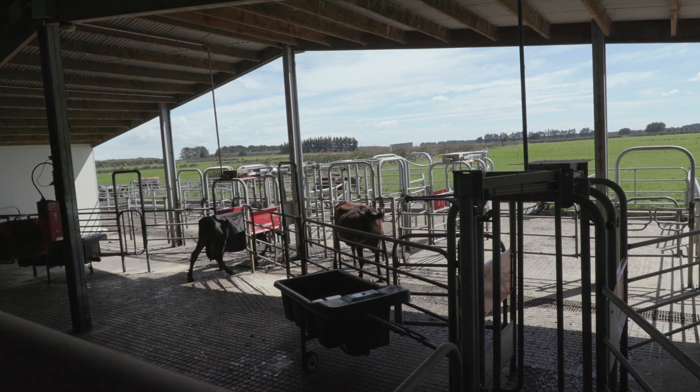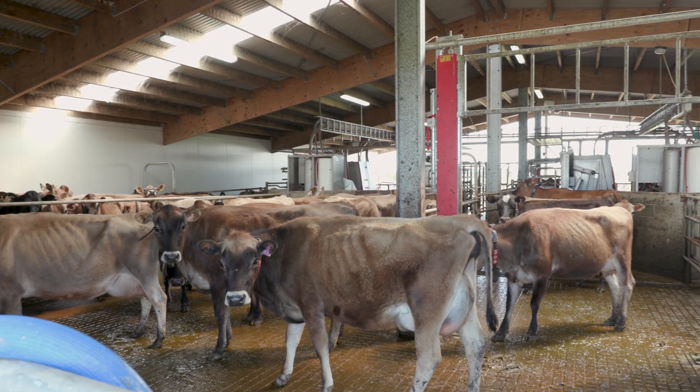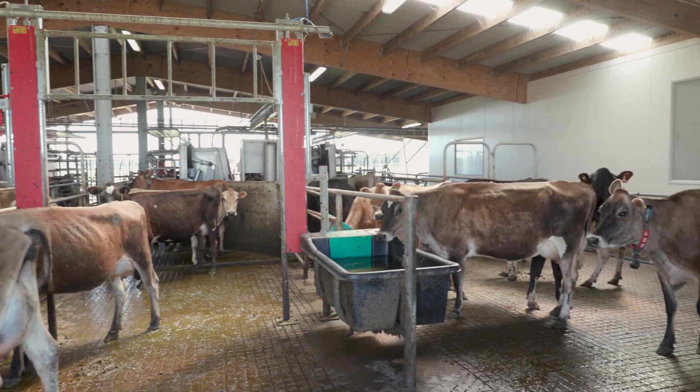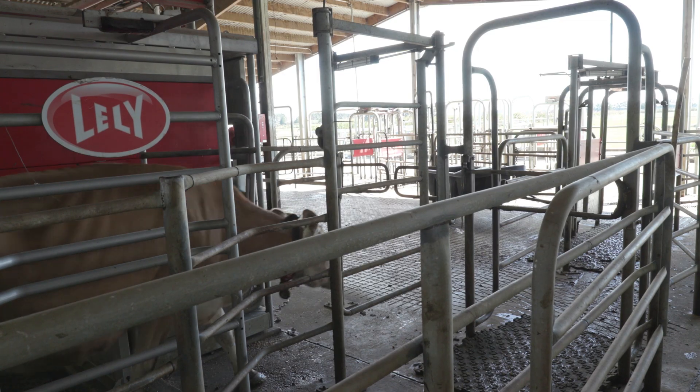We found the farm management support from Lely to be really good, especially when we were starting up and really needed it. They were there to answer questions — if they weren't physically on farm, they would be logging in to help with something we didn't understand in a report or whatever. They were right on the job, and offered plenty of advice — not just robotic advice but also general farming advice as it pertains to a robotic system.